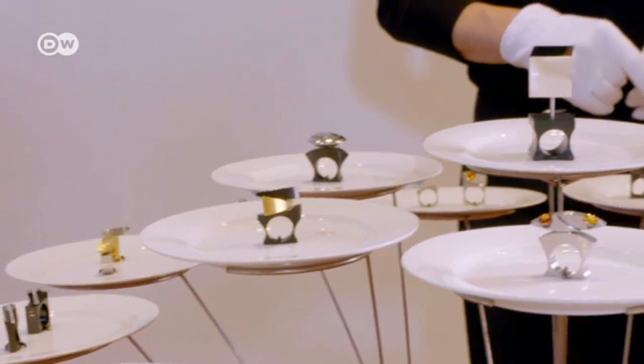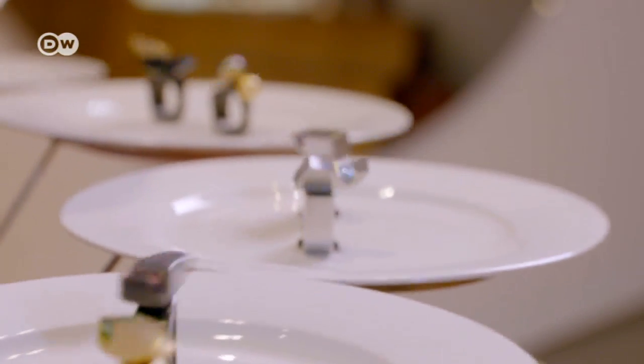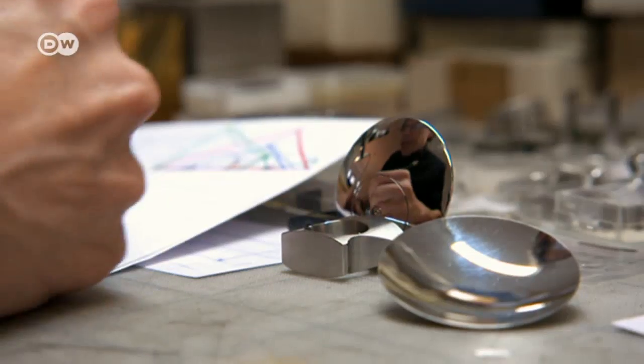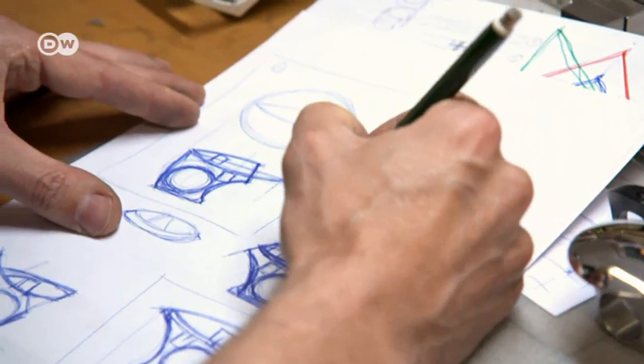Michel Berger, a jewelry designer from Germany, is taking part in Vienna for the first time. His rings are rather out of the ordinary. Kinetic jewelry differs from normal jewelry because even the slightest movement of the wearer sets the piece in motion, so naturally that attracts attention more than is usually the case for jewelry. Michel Berger makes all his pieces in his Düsseldorf studio. The goldsmith learned his techniques from Friedrich Becker, the inventor of kinetic jewelry.